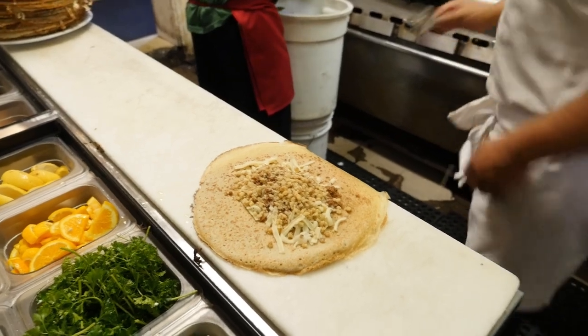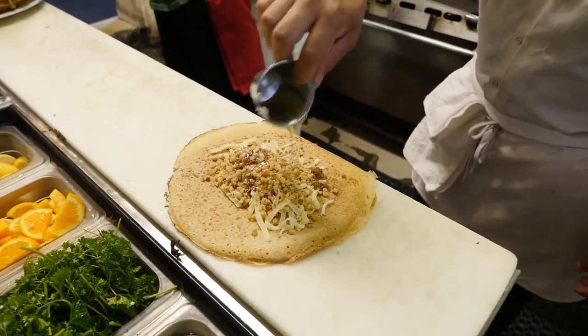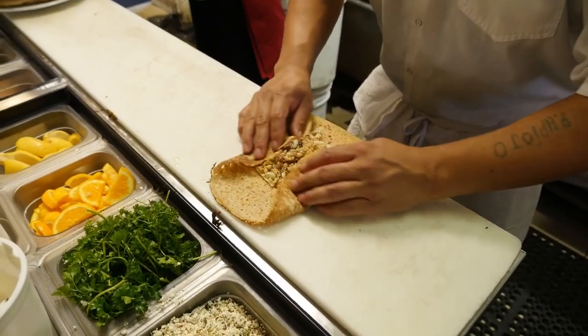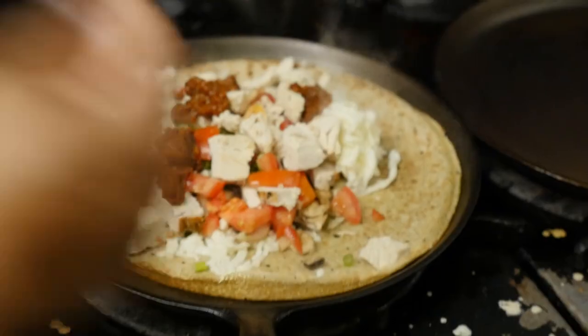Do you have a favorite sweet crepe? My favorite is probably one called the Cinnamon Swirl. That is a crepe with white cheddar cheese — which I know sounds a little funny, but it's a really mild cheddar — and then it has cinnamon and sugar in it, and it's basically like a really buttery cinnamon roll.